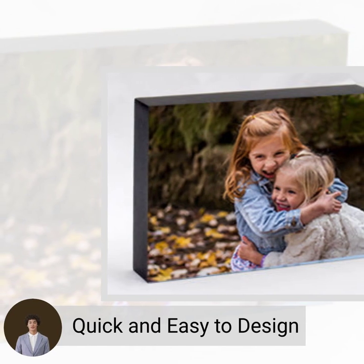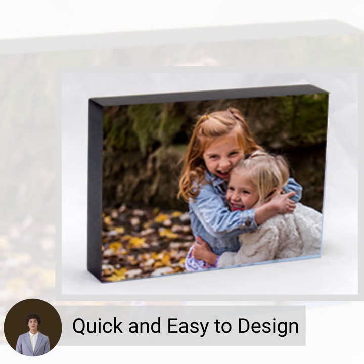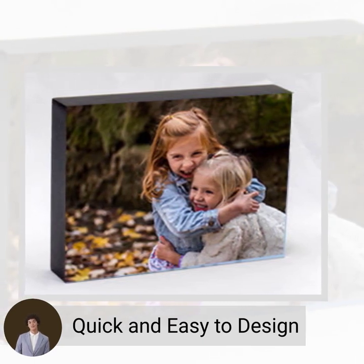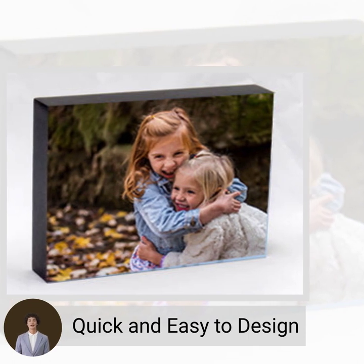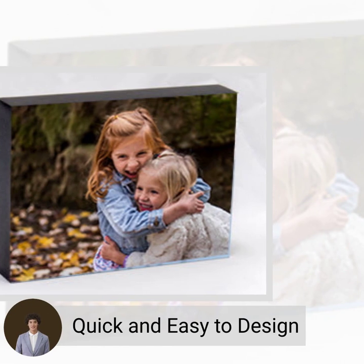Upload your photos using our website or call into our store, and try out the Fujifilm Imagine app for your phone. You can upload from your mobile phone in-store or from home to send your order.